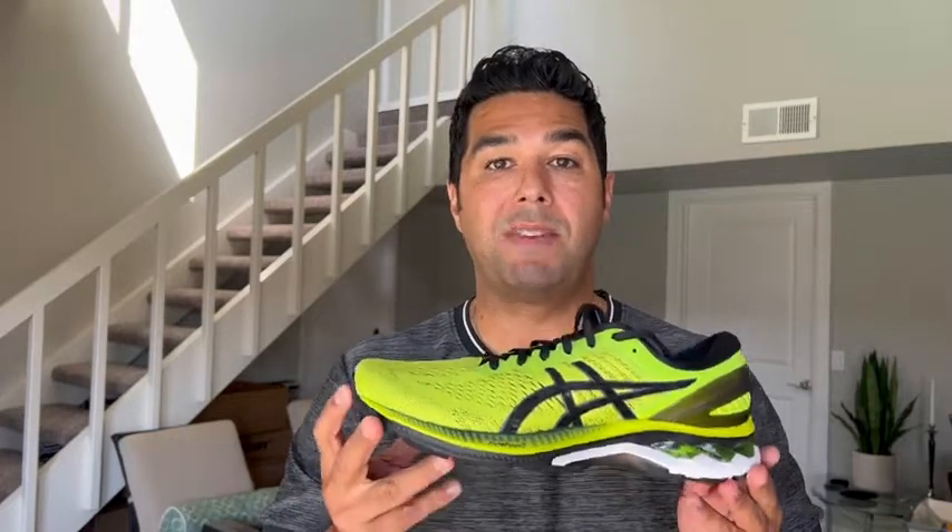First of all, the high visibility green is key for me. I like running on pavement and sometimes it gets a little dark, so the high visibility is a plus. I also like the contrast between the green with the black and the white — it just works.